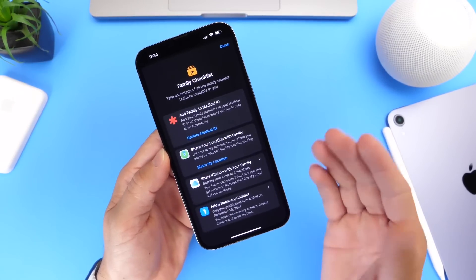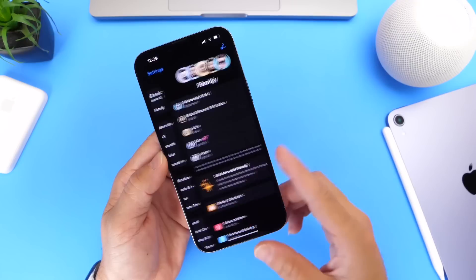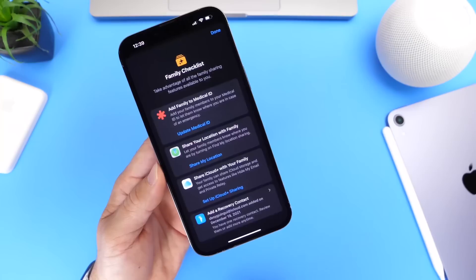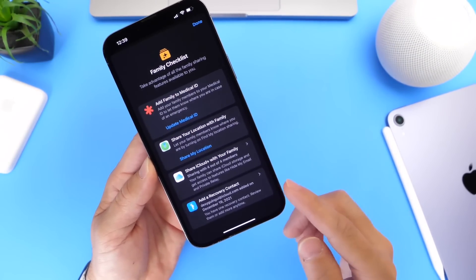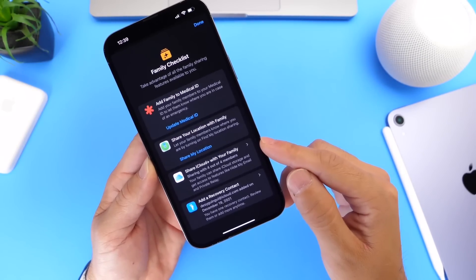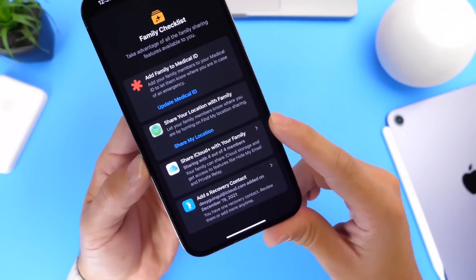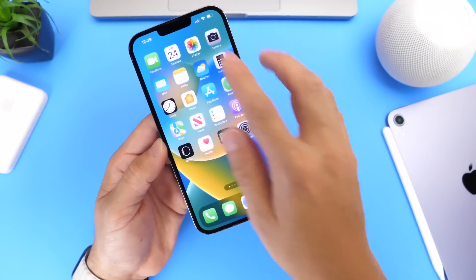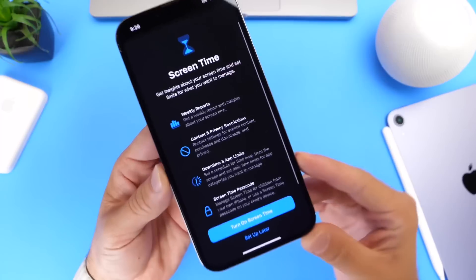I also want to talk about the family checklist — this is a brand new feature that Apple has added under family settings in iCloud settings. If we go to Family, we have 'Do more with family' and underneath we have the family checklist. We had three options before: add Family Medical ID, share location with family, and add recovery contact. But now Apple has also added a fourth option: 'Share iCloud Plus with your family.' This option appeared for me in beta 2 under the family checklist.